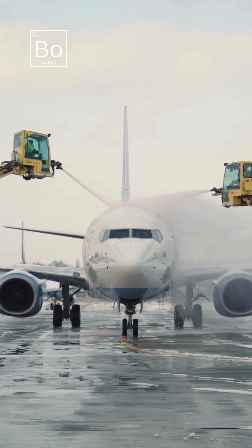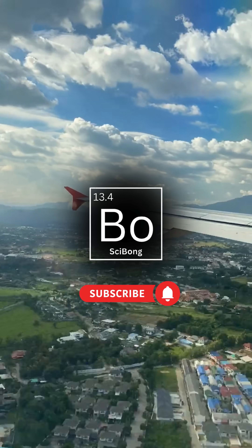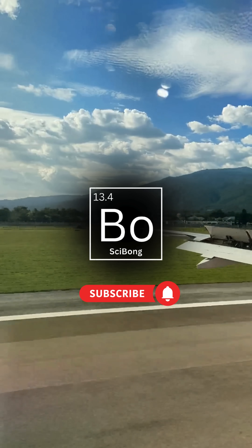So, white airplane tails are a smart choice for safety, visibility, and maintenance. Curious about more aviation design secrets? Let us know in the comments.